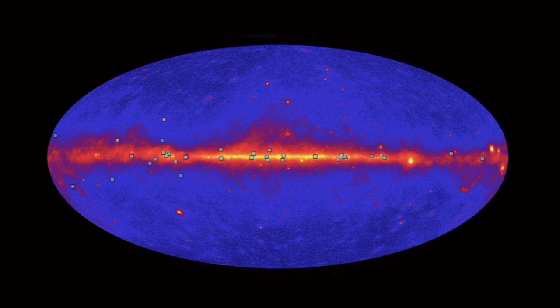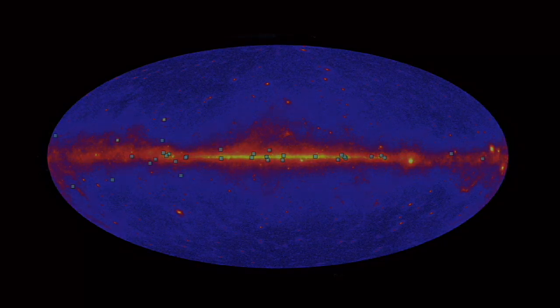Fermi's gamma ray observations are literally showing us these incredible stellar lighthouses in a new light.